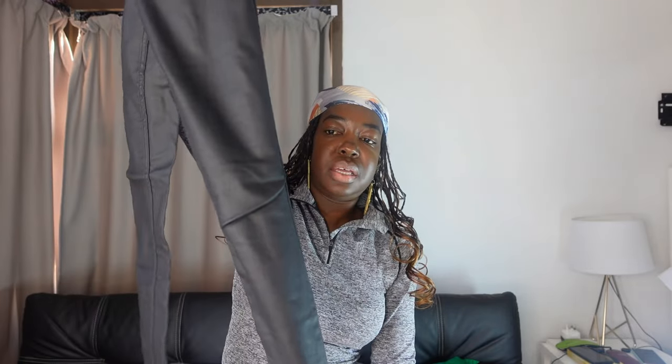Then just wear heels with them. Here's the look — what do you think? You can either tuck in the shirt if you want or leave it out. I think when you wear this, people will be like—